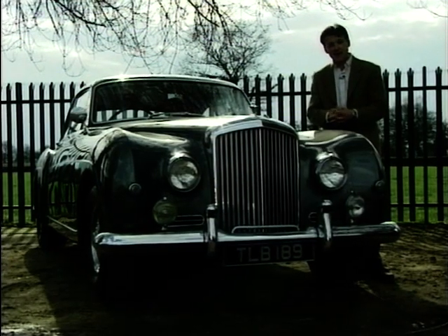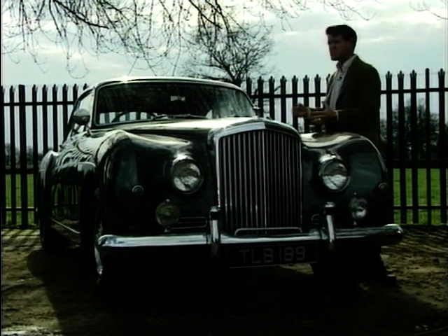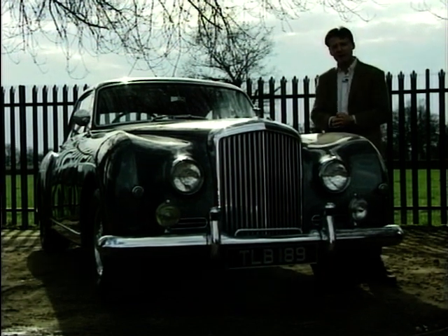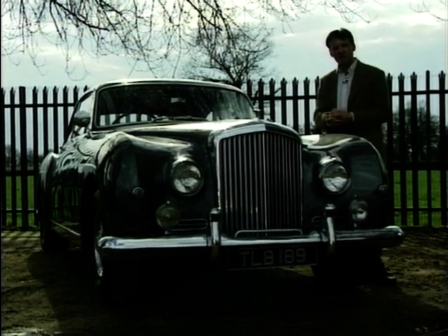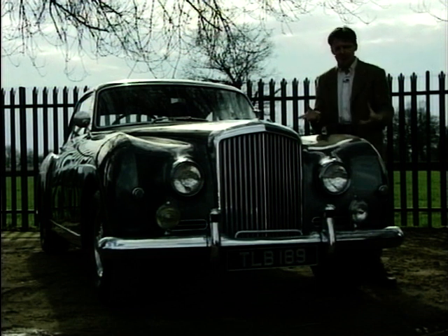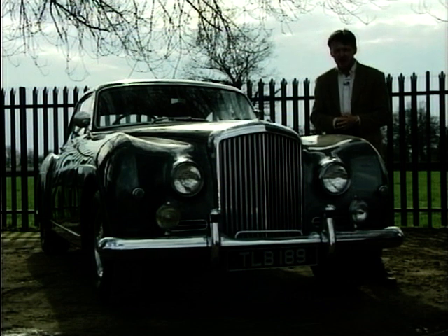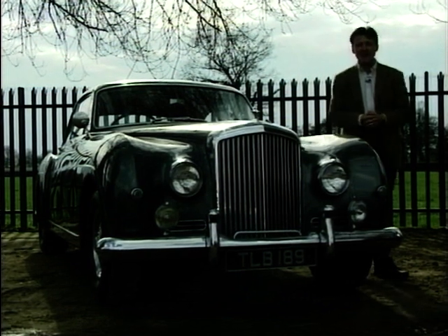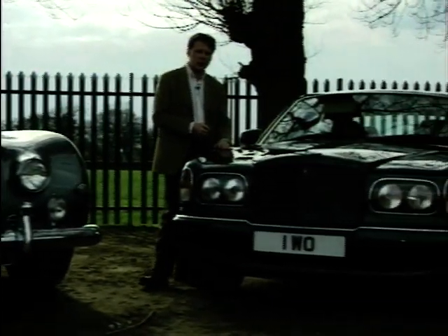Right through the decades the factory at Crewe have produced some truly memorable cars. How about this one — a 1956 Bentley Continental S1 Fastback, which is for sale at a dealership in Cheshire, priced around £45,000. It's absolutely immaculate and stands the test of time even today. But if you want a Bentley today, the car to buy is the new Arnage Saloon.